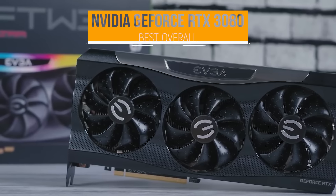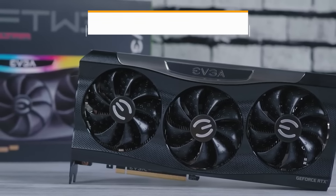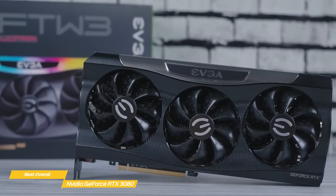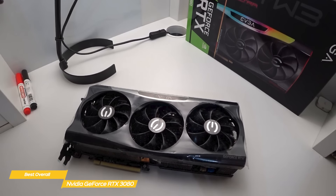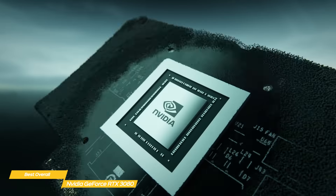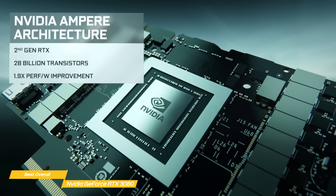Next up, the NVIDIA GeForce RTX 3080, our pick for best overall graphics card. The NVIDIA GeForce RTX 3080 is a powerhouse of a graphics card, delivering one of the largest generational leaps in GPU history. Anyone interested in 4K gaming should definitely be paying attention to this card. Like the RTX 3070, the RTX 3080 is based on the Ampere graphics architecture, bringing improvements to both raw performance and power efficiency.